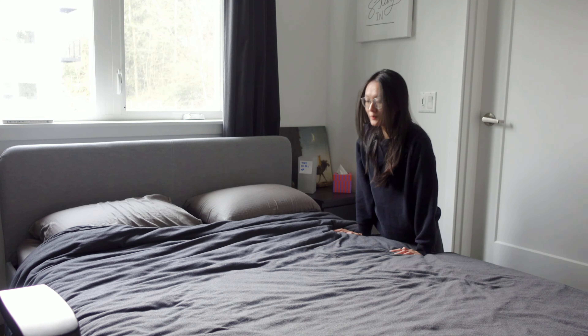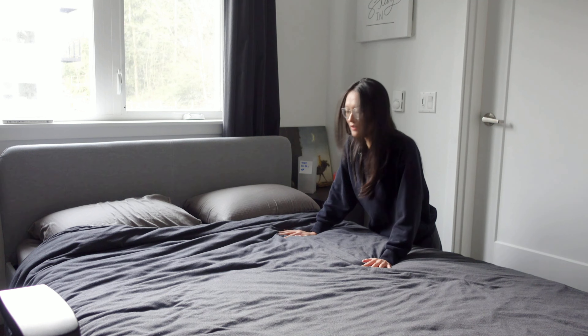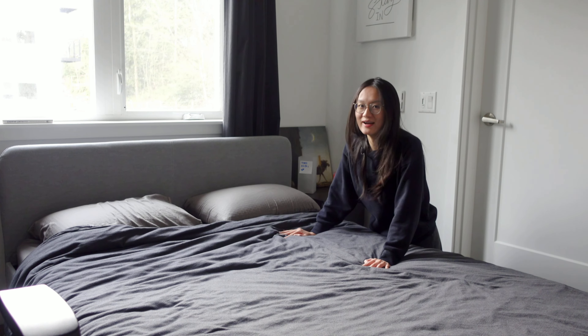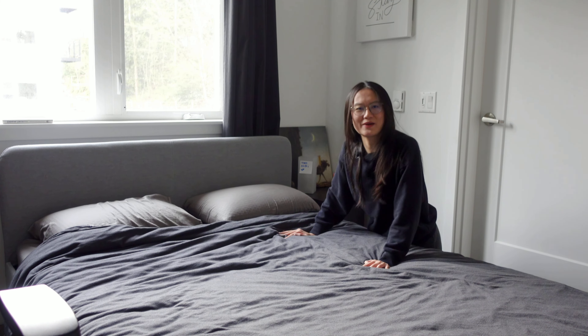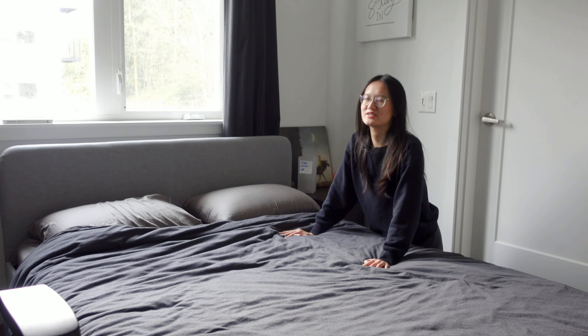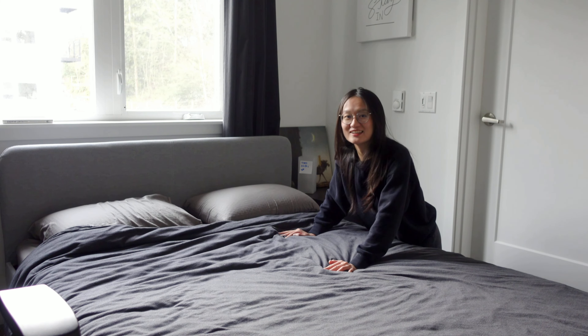Over here is a very affordable bed from IKEA with some very affordable mattresses. We've switched this mattress over three times. The cheapest version works best for me. I have a horrible back, so I can't sleep on a mattress that's too soft. And most mattresses in the US — oh my God, it's like sleeping on a cotton candy.